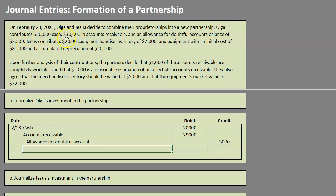That clears up exactly what Olga has contributed. We currently have $49,000 in debits and $3,000 in credits, so we need to plug in a credit of $46,000. Since this is Olga contributing to the new business, contributions are recorded to the owner's capital account. We will credit Olga's capital by $46,000.